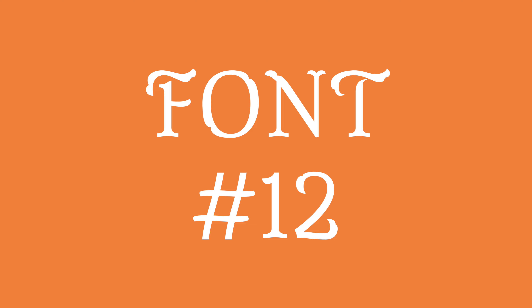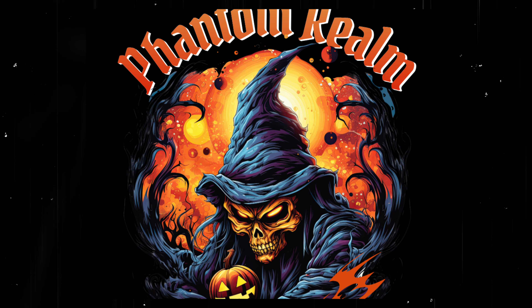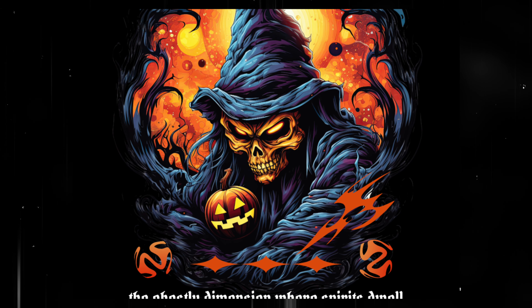For all of you gothic and black letter fans out there, Parada 1 is an excellent choice, bringing the medieval and magical together, making it the perfect choice for t-shirts and tote bags.